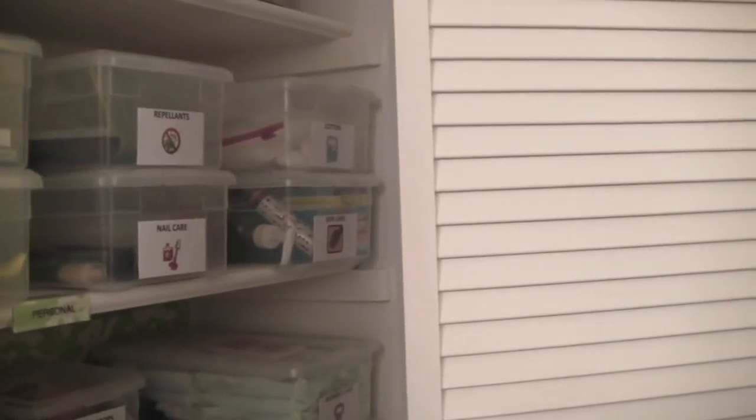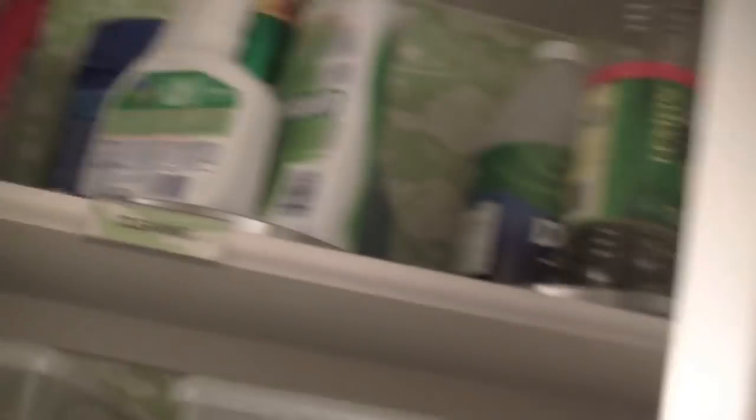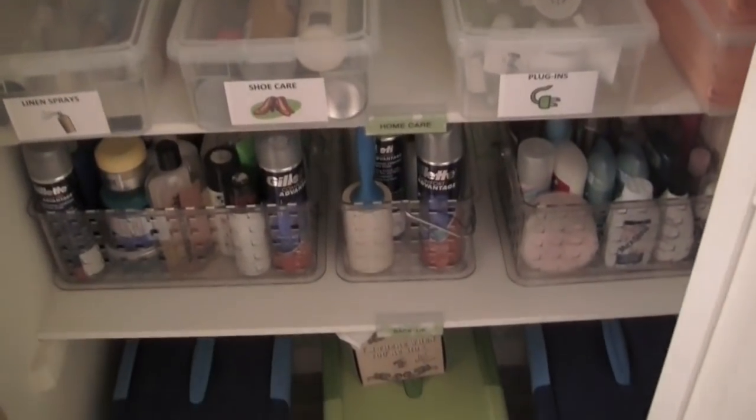You saw this in like the house tour video. The cleaning supplies, the medications — this is like my pharmacy. That's what I like to call it, my pharmacy.